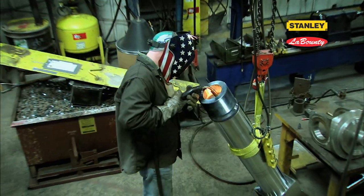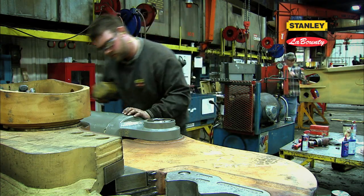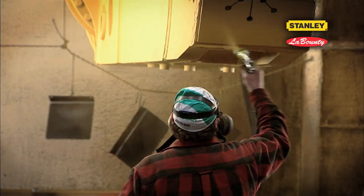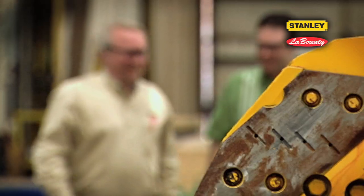Our craftsmanship extends from choosing the finest materials available to implementing world-class quality control. At Stanley LaBounty, we have all the ingredients to make a great product — our design team, our production control, our fabrication capabilities in the shop with dedicated welders, machinists, and assembly people giving input.